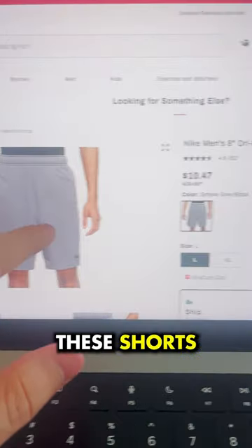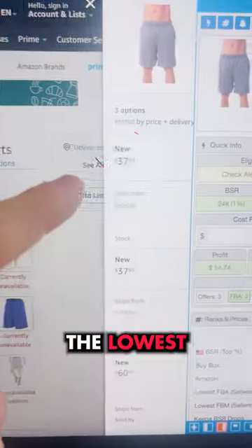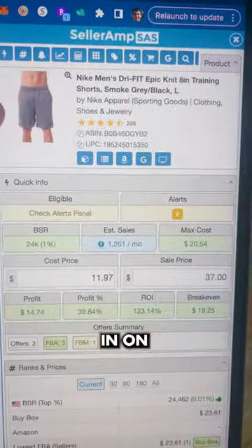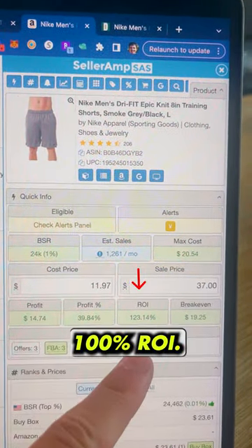We can see over on Dick's Sporting Goods these shorts are on sale for only $10.47. Over on Amazon, the lowest price is $38. Plugging that in on Selleramp, we can see that leaves about $15 profit per sale and 100% return on investment.